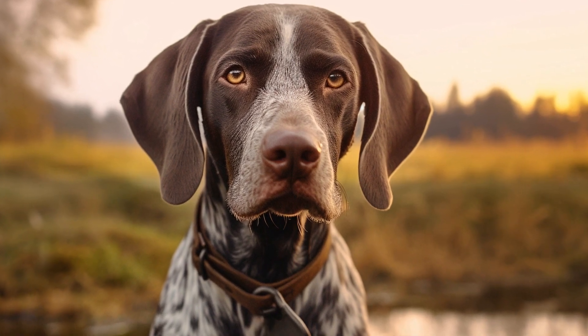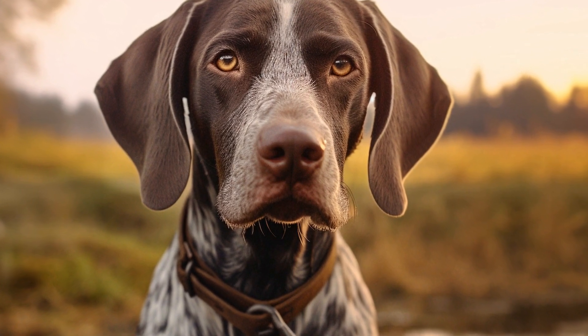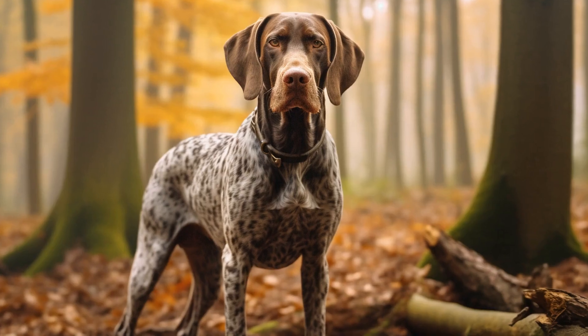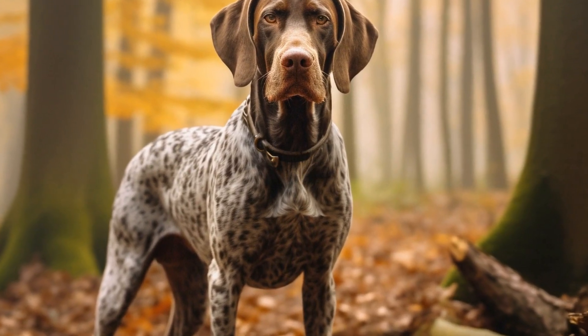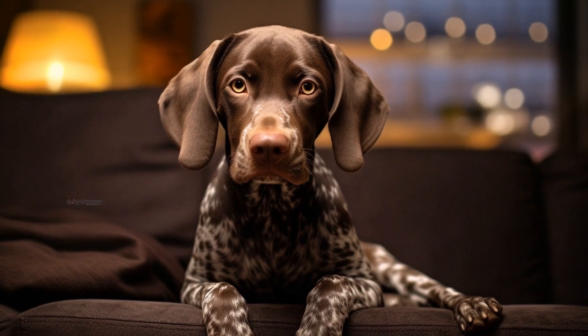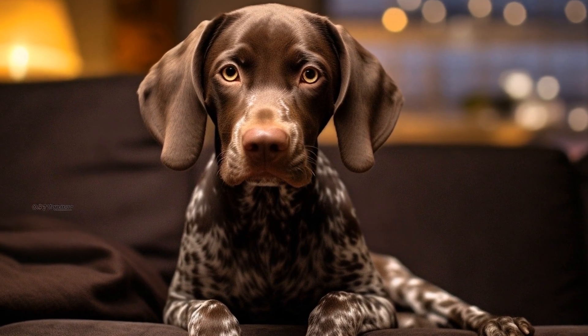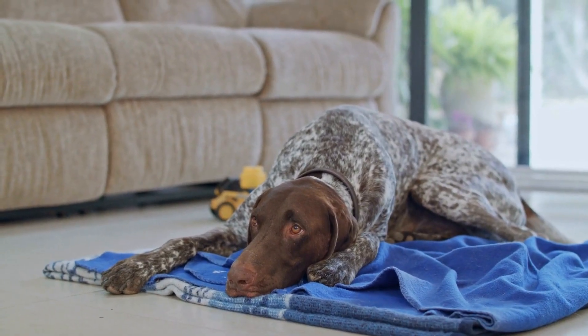Exercise and hydration: Regular exercise not only keeps your pointer physically fit but also has a positive impact on their skin and coat health. Engage in daily activities that provide mental stimulation and allow your dog to release excess energy. Additionally, ensure your pointer has access to fresh and clean water at all times. Hydration is crucial for maintaining healthy skin and a shiny coat.